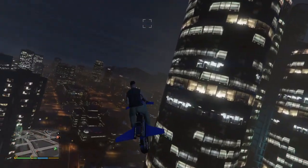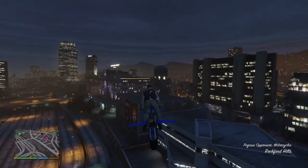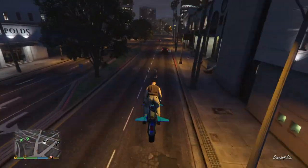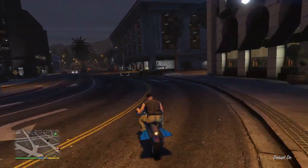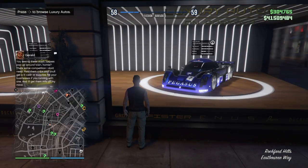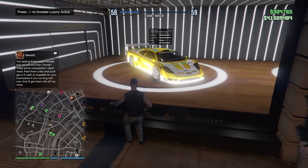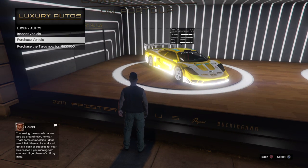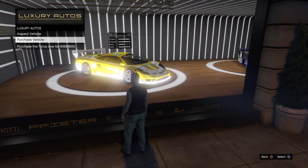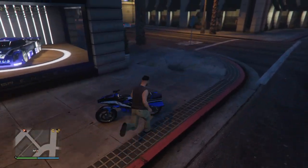Heading down to the Luxury dealership. There's one vehicle on sale, it's 40% off also. These vehicles are good and totally worth it this week. We got the RE7B, and the Tyrus is on sale — 40% off, so it's 1.8 million dollars. It's a good thing to buy that vehicle.